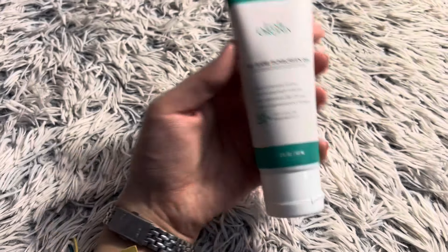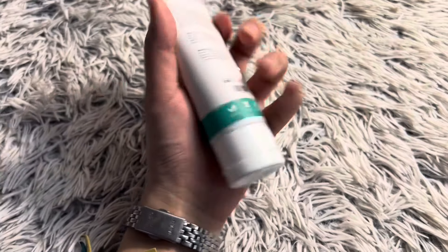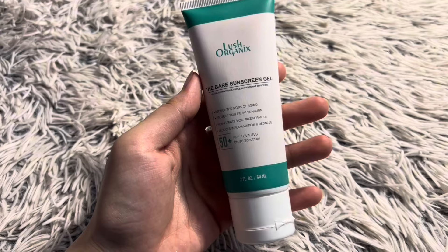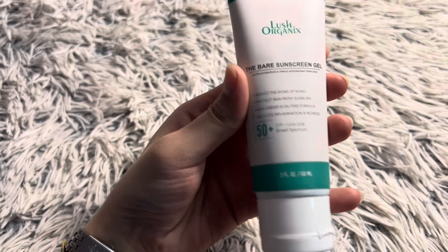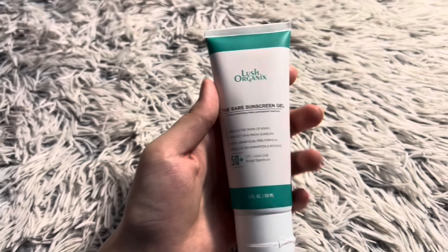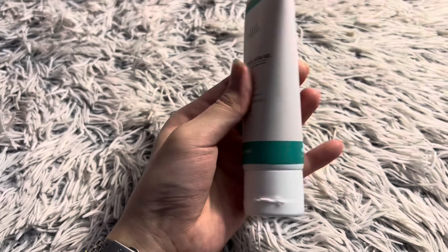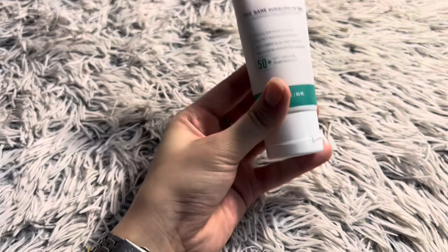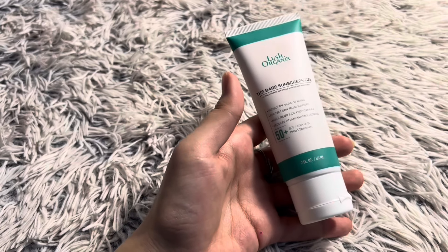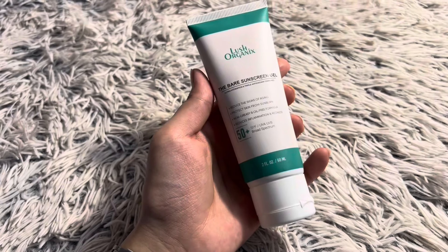It is a gel-based sunscreen so it blends well. This product is great for oily to combination skin. I would not recommend it for dry skin because it is gel-based and can feel drying. From my personal experience: it doesn't leave a white cast, it doesn't feel like anything is on your face, it doesn't feel oily, and it blends well into the skin. The price is 1,000 rupees. It is very mild, non-irritating, suitable for sensitive skin, with no redness and smooth blending.